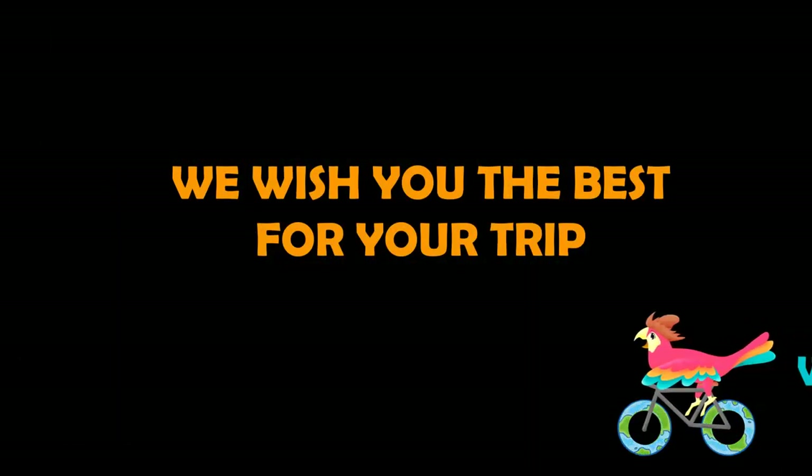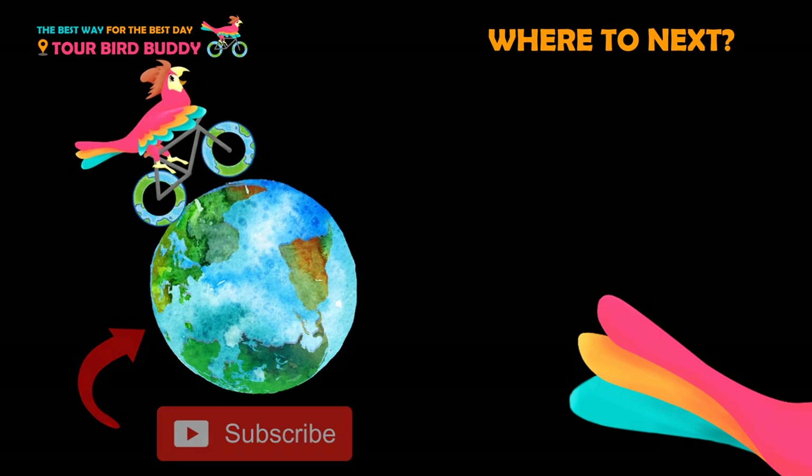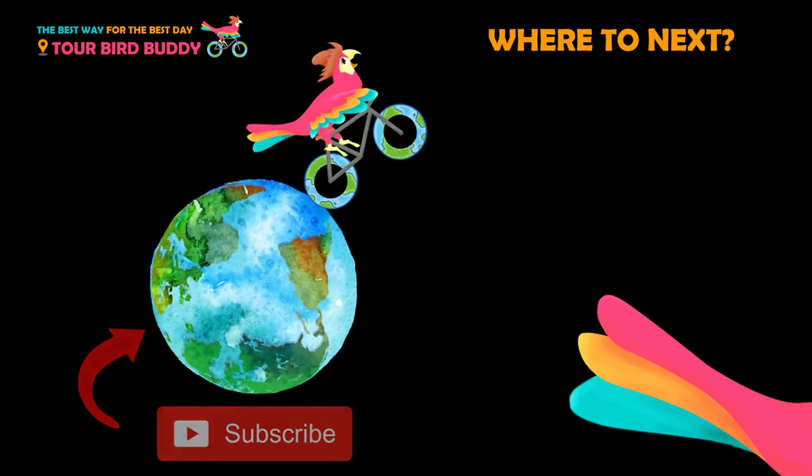Check the video description below for weather tips, more events, and links to rewatch a day plan. Thanks for watching — be sure to like and subscribe so that you always go the best way for the best day. For help planning your trip, check the links in the video description below.